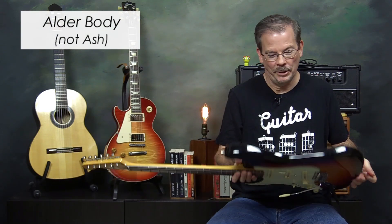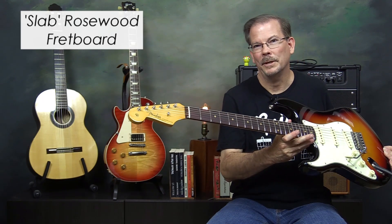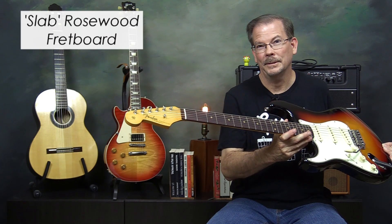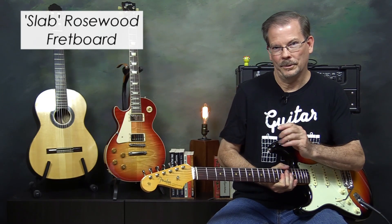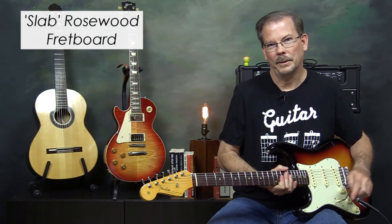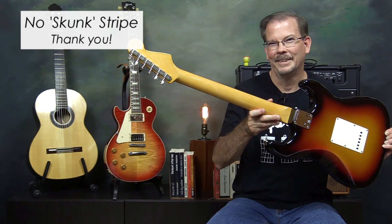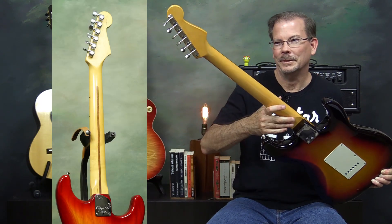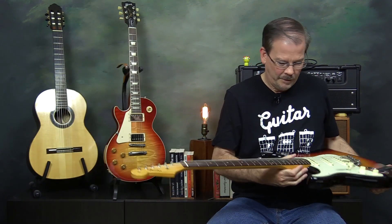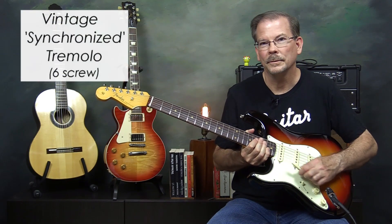This is my first Stratocaster with an alder body. Also, this is my first Stratocaster with a rosewood fretboard — they call this a slab rosewood fretboard, which is the early 60s style, meaning the rosewood is flat on the bottom. More modern rosewood fretboards are curved like a laminate across the maple, but this is a flat-bottom piece. The other cool thing is it doesn't have the skunk stripe down the back of the neck — just maple in the back. Other notable appointments are clay dots and the vintage-style six-screw tremolo system. Of course it's a 21-fret neck.